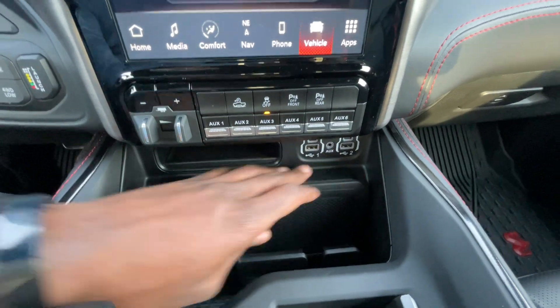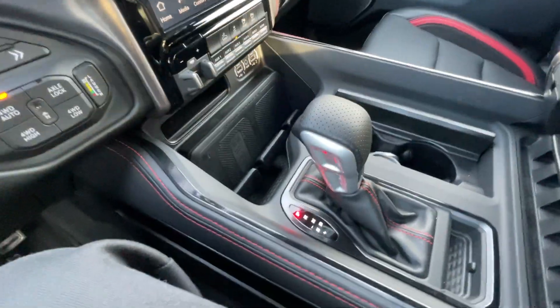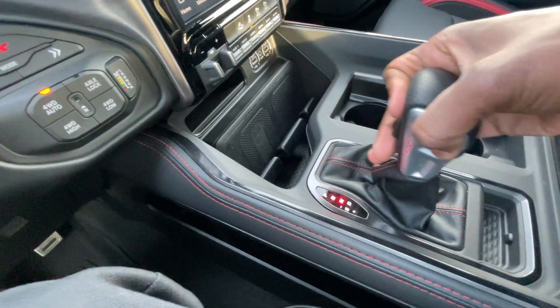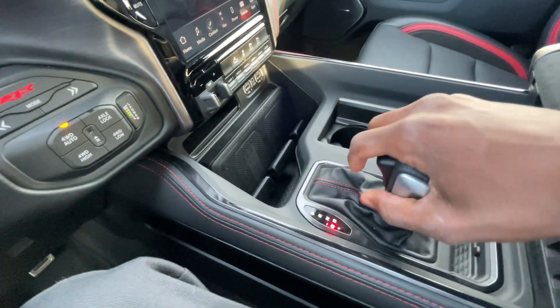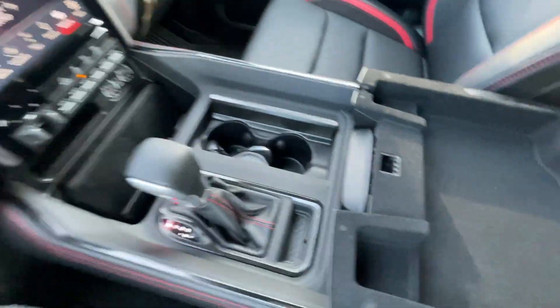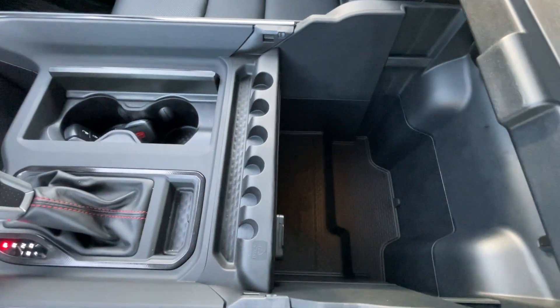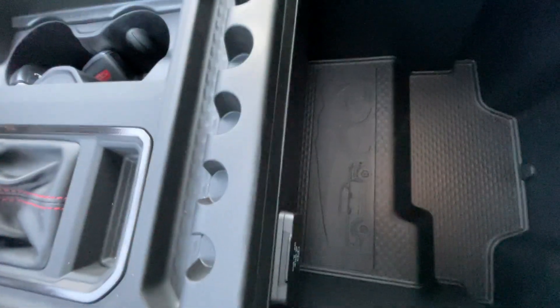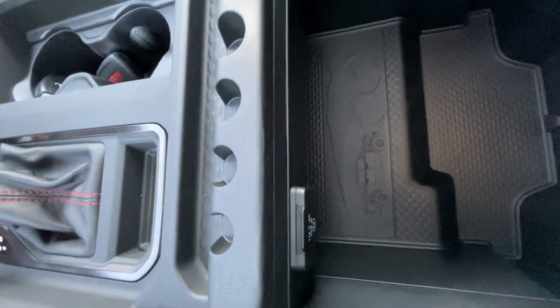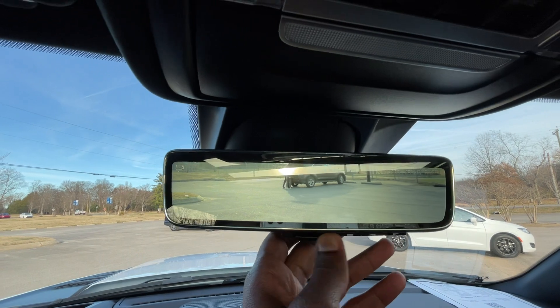USB ports are there, aux input, and a wireless charging pad. The shifter is here — hit the brake for reverse, neutral, or drive, and you can manually shift over here. Bottle holders are there, plus a top tray for the center console cubby and the bottom tray. You can put change in here, which I like. There's also another 115-volt 3-prong plug-in, and a rear camera mirror.